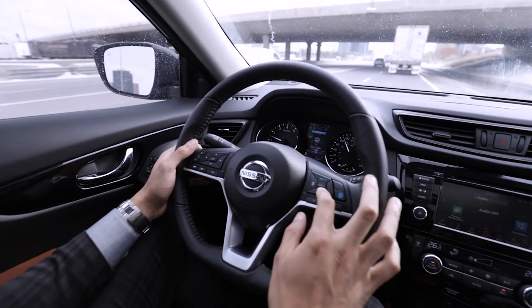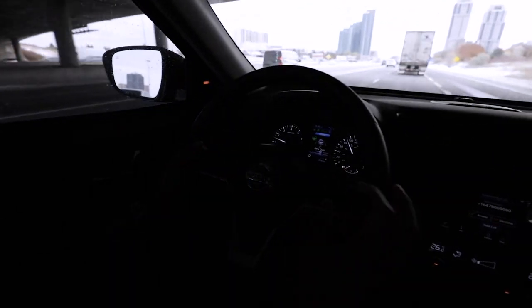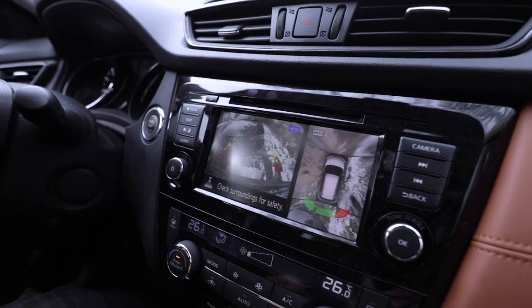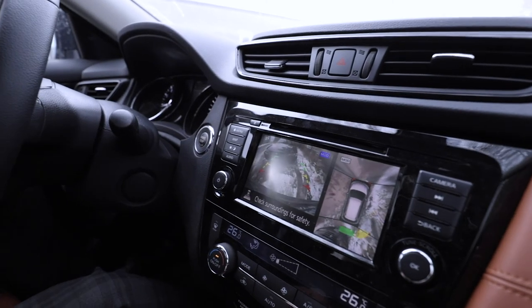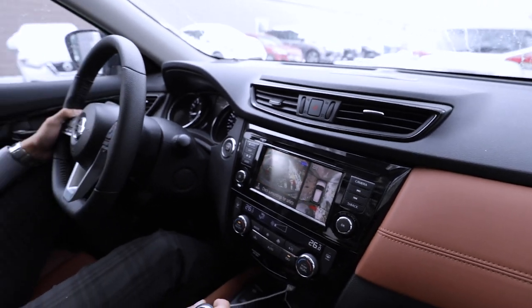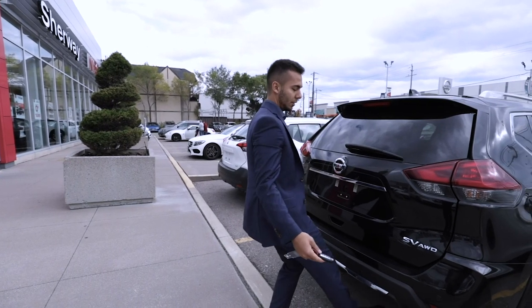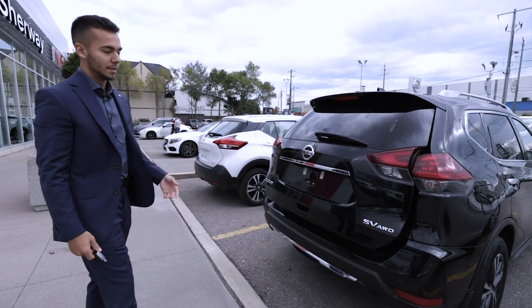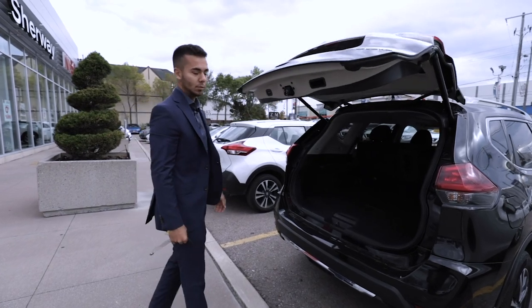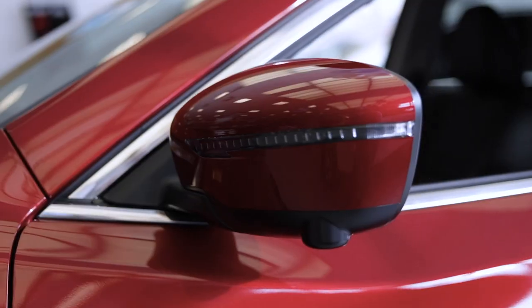It also comes with an intelligent around-view monitor, so you have a 360-degree angle of your car while you're parking. It comes with rear intelligent emergency braking — if you were to reverse and there was something behind you that you didn't see, the car will actually stop itself. It also comes with a motion-activated liftgate, so if your hands are full, you just kick underneath the tailgate and it will automatically open without taking out your keys.